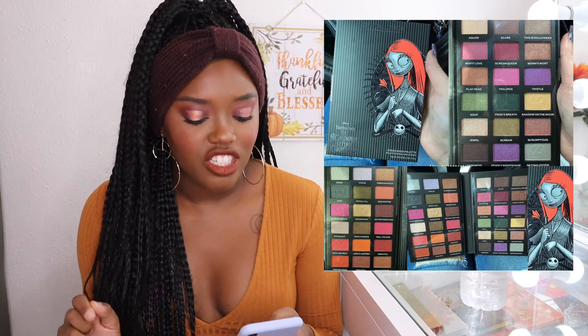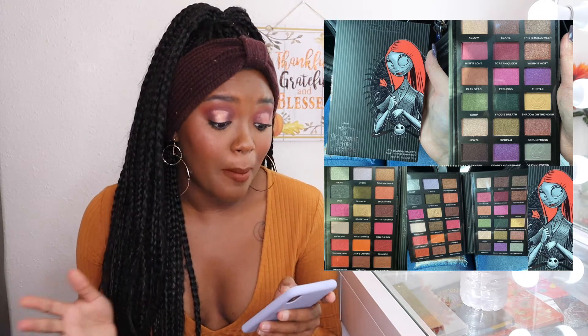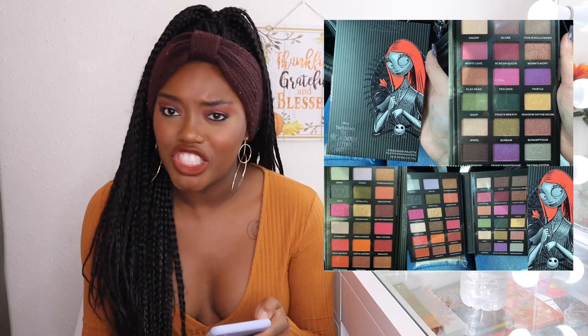Next is a collaboration from Makeup Revolution and Nightmare Before Christmas. I love the packaging, but the inside is a little underwhelming — it looks like a muted rainbow palette that doesn't feel very cohesive. I think this is gonna be a pass for me. I feel like if Colourpop had taken this collection they would have done a lot more with it. The inside doesn't really scream Nightmare Before Christmas to me.